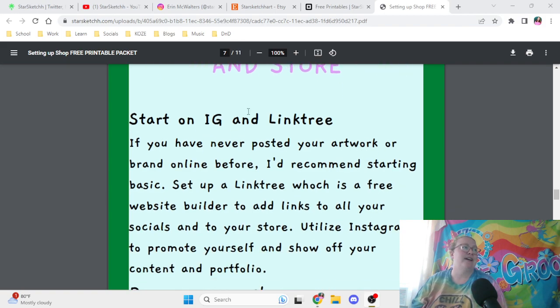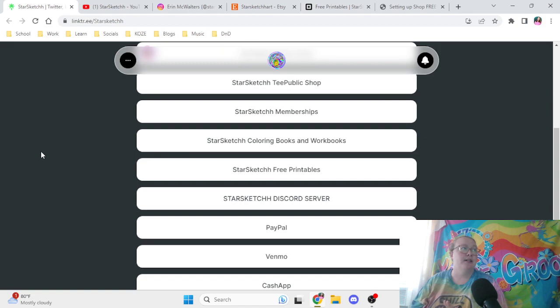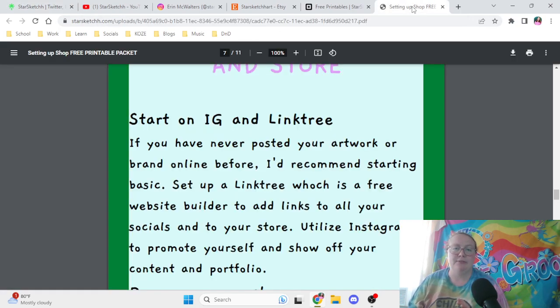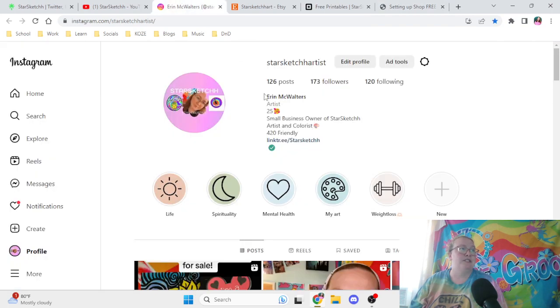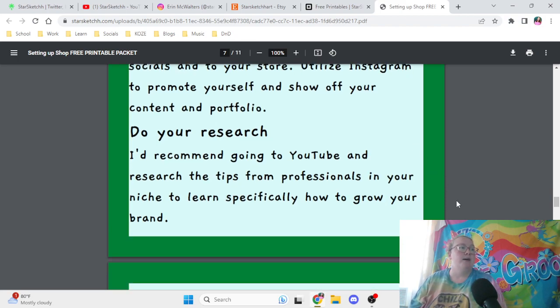First, start off on Instagram and Linktree — linktr.ee/starsketch. This is a perfect way to keep all of your social medias in one place, and I highly recommend it. There are other similar platforms, but I prefer Linktree personally. Set up a Linktree — it's a free website builder to add links to all your socials and store. Utilize Instagram to promote yourself and show off your content and portfolio. Also go on YouTube to research tips from professionals in your niche on how to grow your brand.